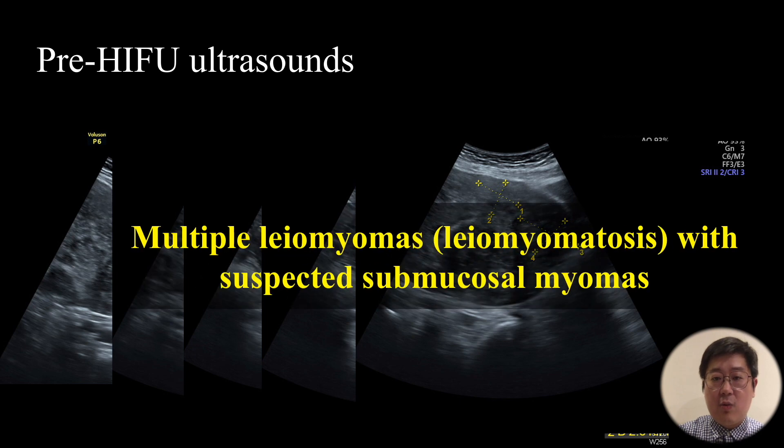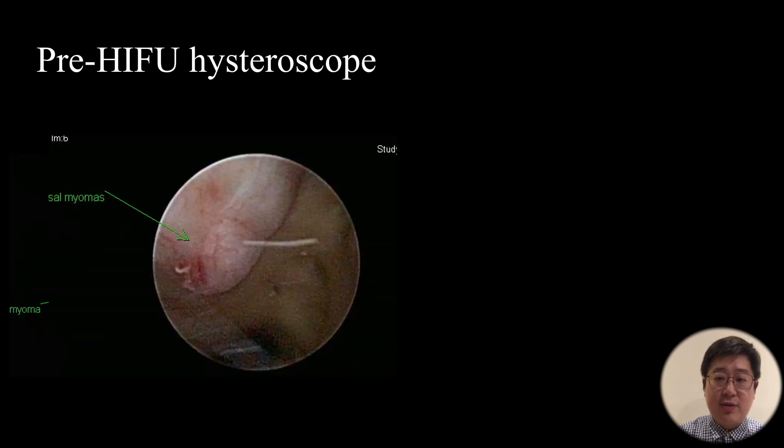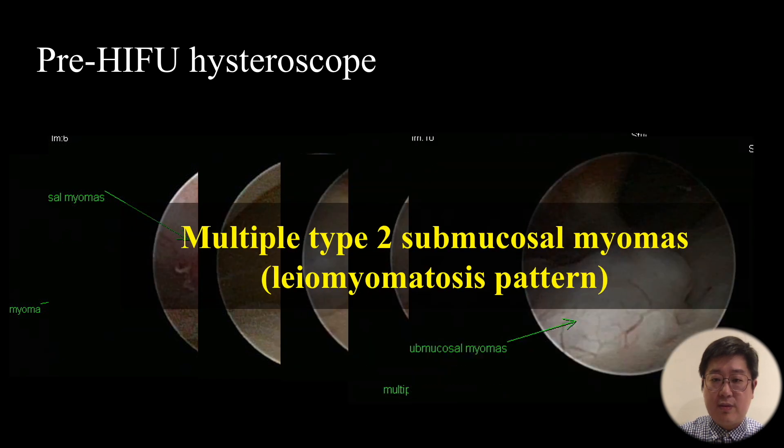This is her pre-HIFU ultrasound. We can see multiple leiomyomas with suspected submucosal myomas. There are multiple Type II submucosal myomas in a leiomyomatosis pattern inside the uterine cavity.